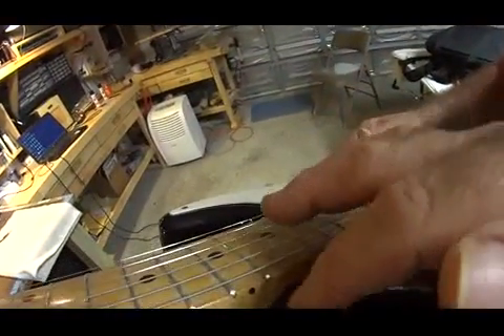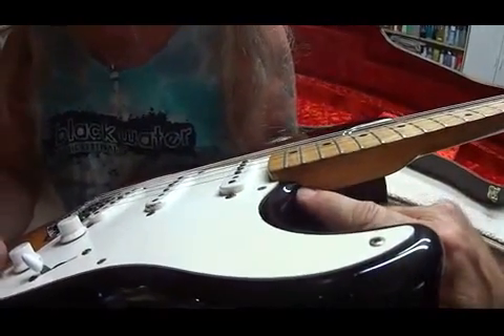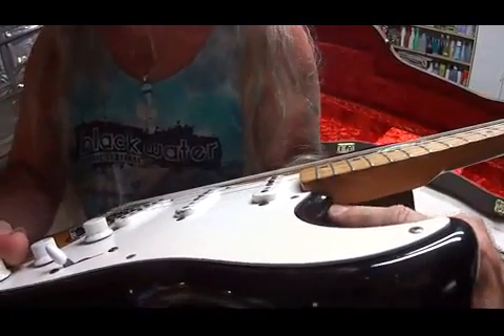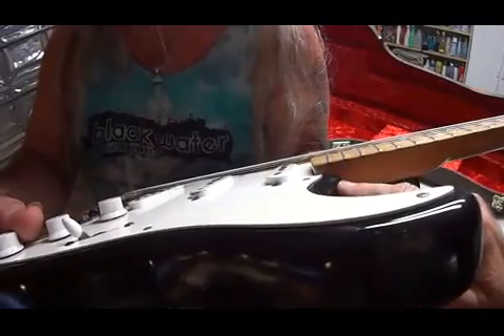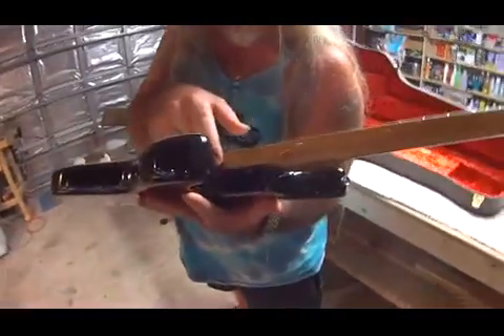I'll show you how you can tell a '54 Strat from every other Strat. You know how you can tell? What we got here is a rounded edge — notice right here how rounded that is. Now, on every Strat after '54, both sides of the neck pocket are rounded like that. But only on the '54 — look on the screen, you'll see it — it's got a point. A little tiny point. That's the mark of the '54. It's not rounded off. And only the '54 is that way. What a sweet little knobby projection there, brother.